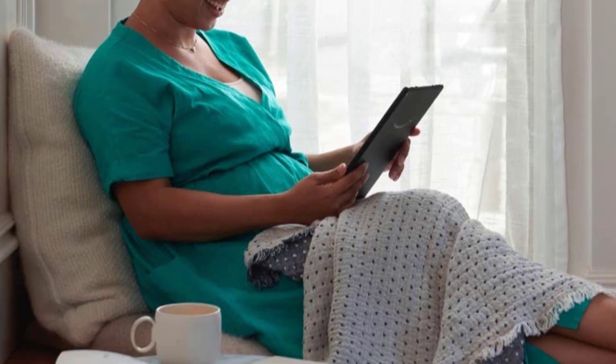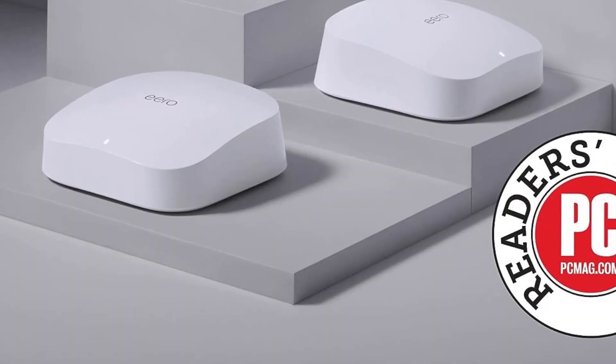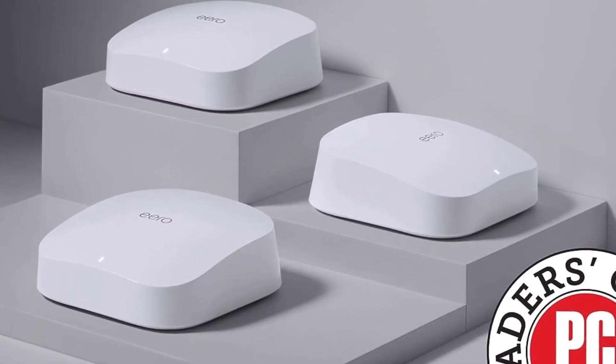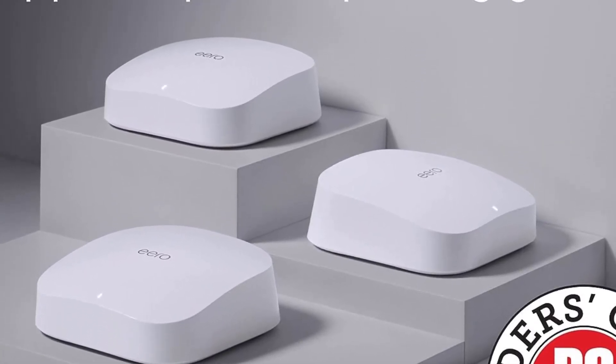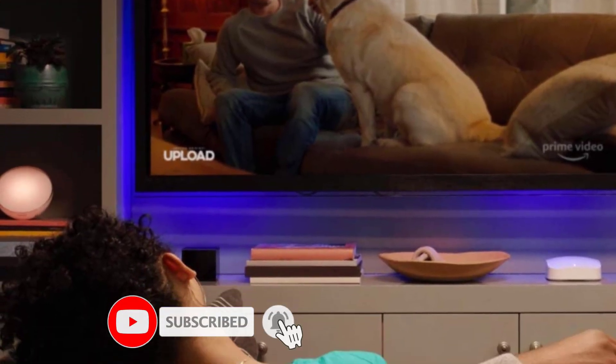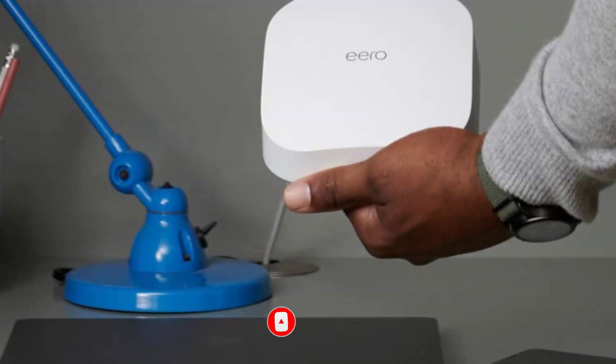The AeroPro Home Wi-Fi bundle comes with a second-generation router with tri-band power that covers up to 1,750 square feet on its own and an additional 5 GHz radio, allowing your network to handle lots of devices without compromising performance. The router has two Ethernet ports which you can use to establish stable and fast wired connections.